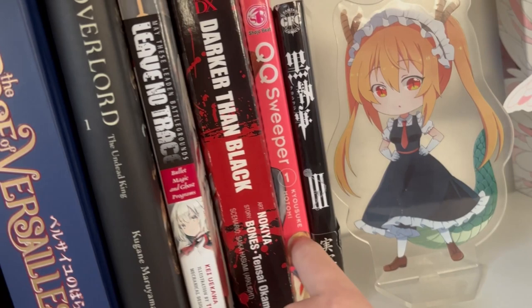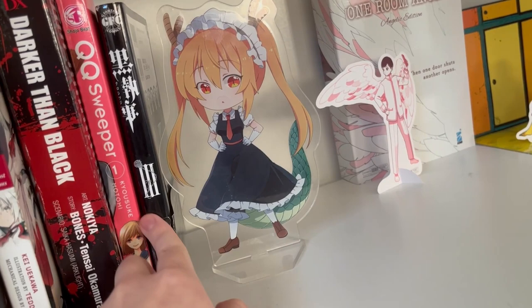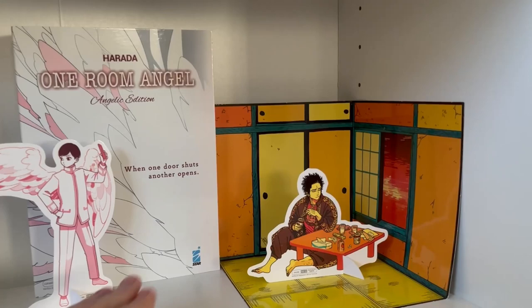Then I have One Room Angel in Italian — the Angelic Edition — and it looks gorgeous. I'm going to keep that there for a very long time.